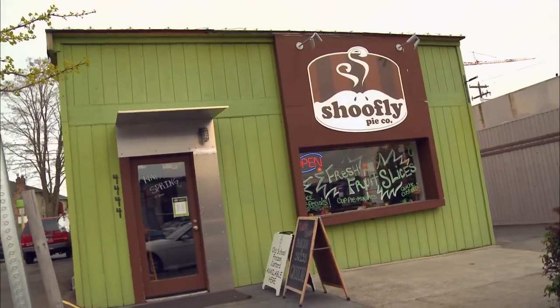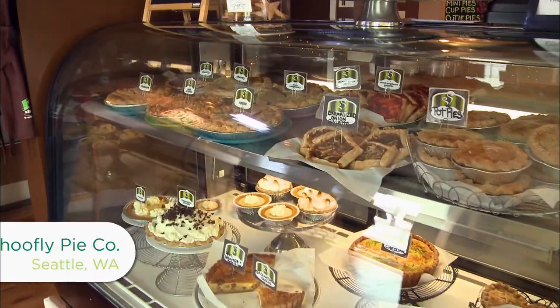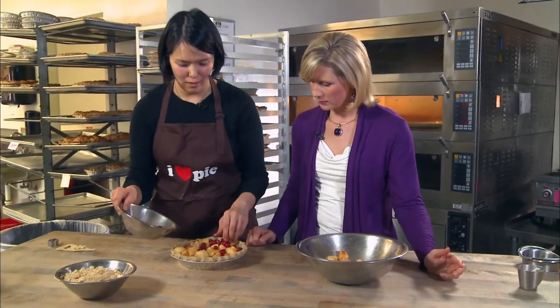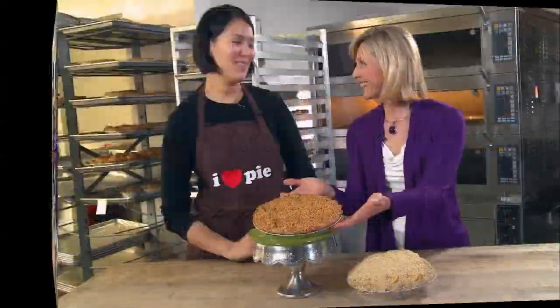We're back at Shoo Fly Pies in Seattle, Washington. Earlier we heard from Kimmy on the importance of choosing local. Patrons shared their favorites: chocolate cream pie, key lime, and the Shoo Fly Pie itself — which tastes like a big molasses cookie. I'm back with Kimmy and as promised, she's going to show me how to make a pie, Shoo Fly style.